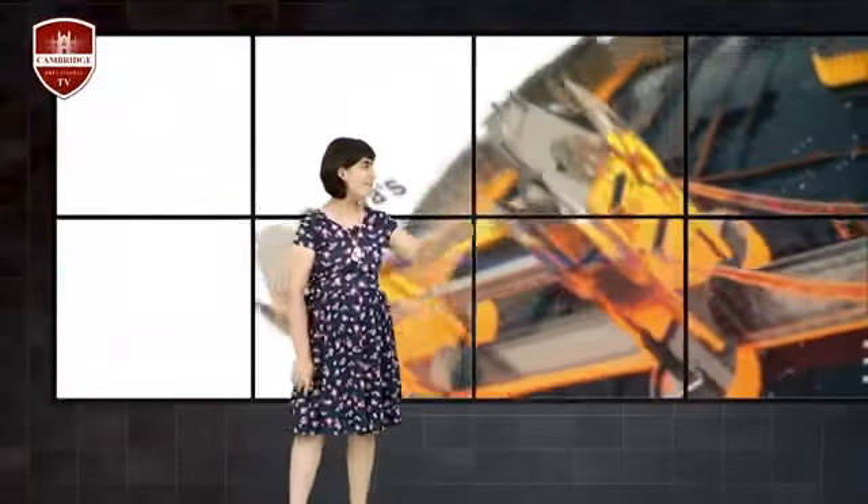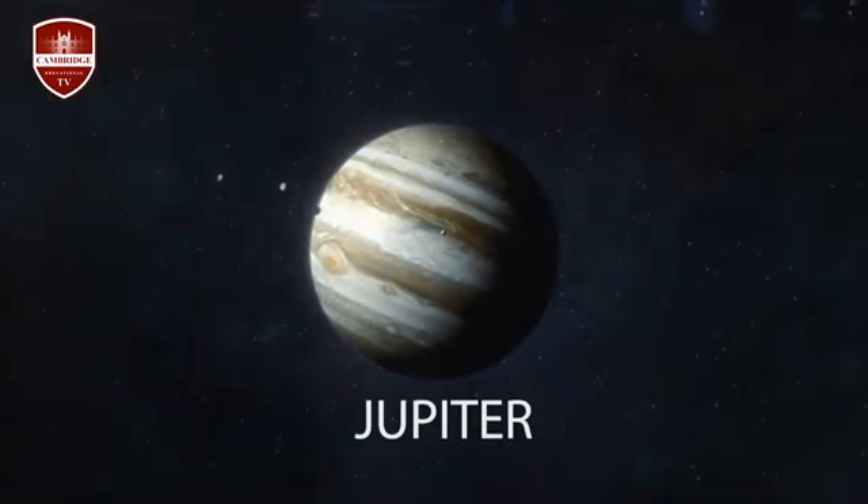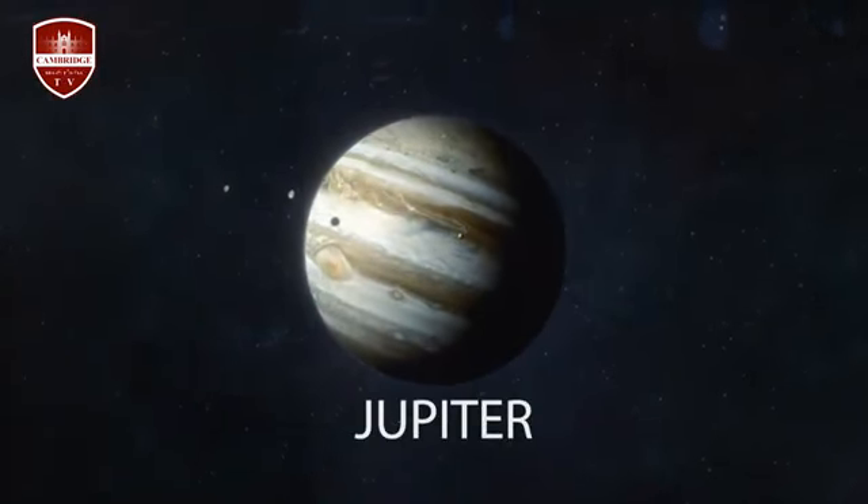Hello everyone and welcome to another episode of Rania Space Program. We're going to talk about the largest planet in the solar system — it's Jupiter! Jupiter is the largest planet in the solar system and the fifth planet from the Sun.